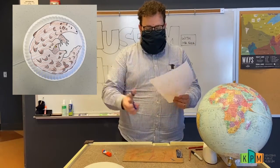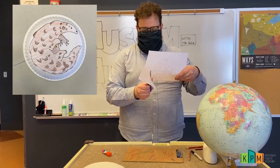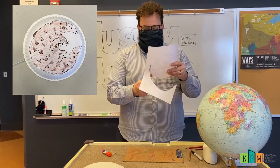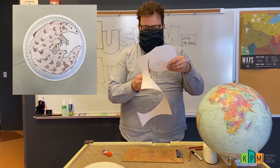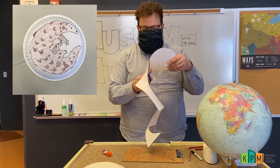I don't have to cut out all those little bumpy bits around the outside of its body. I could if I wanted to, but I'm just going to cut a nice circle all the way around the outside of my pangolin.